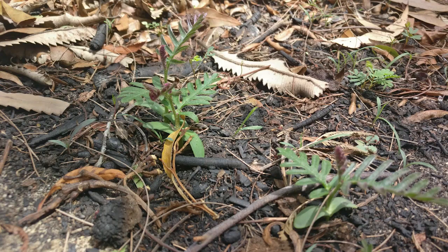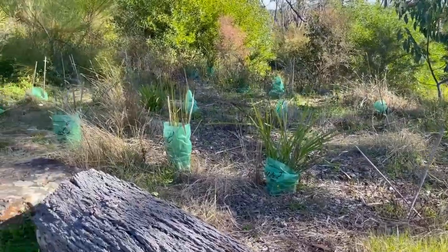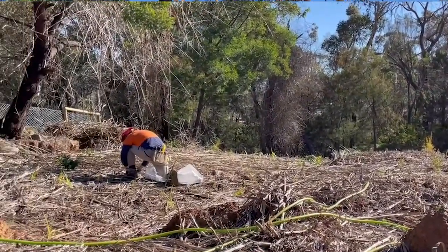Having some of those natural features still intact gave us hope that we could restore these areas with some assisted re-vegetation, primary weed removal, and bush regeneration efforts.